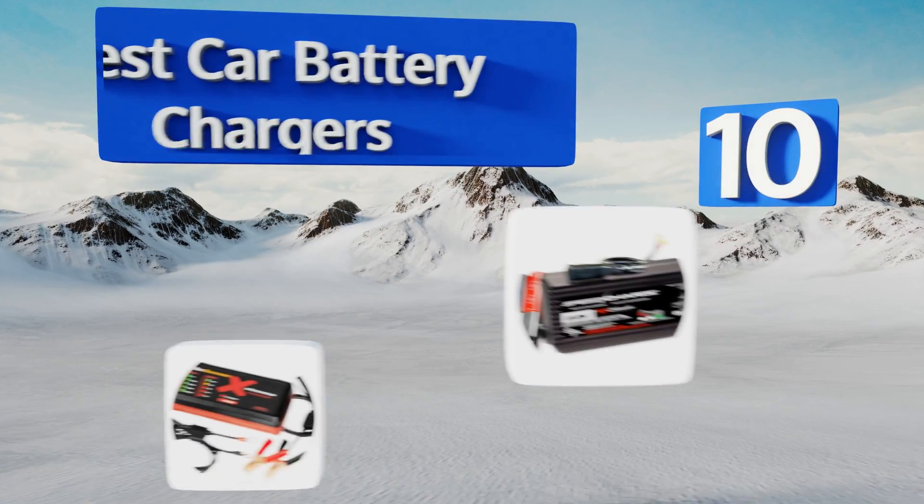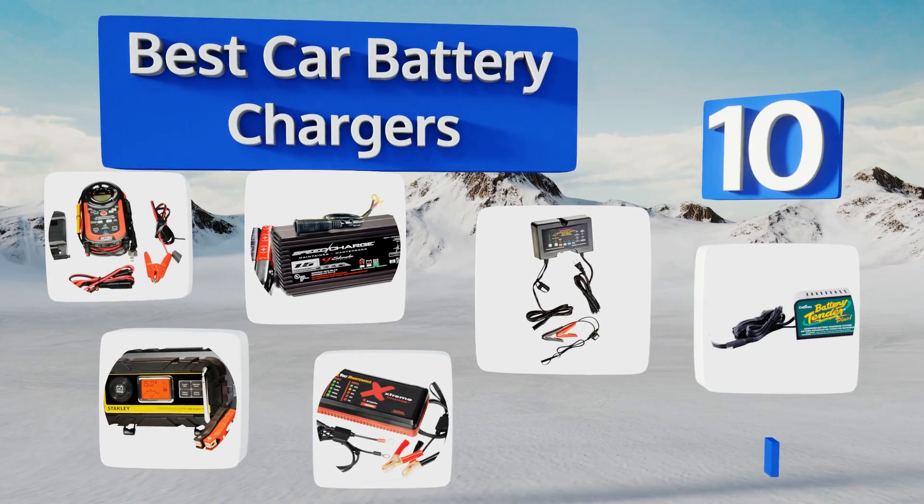EasyVid presents the 10 best car battery chargers. Let's get started with the list.